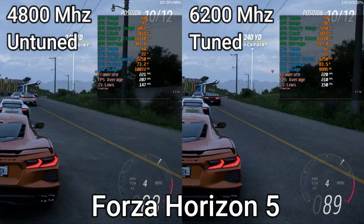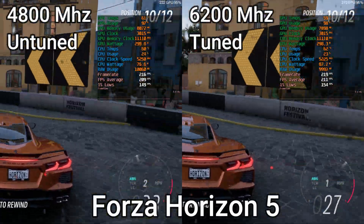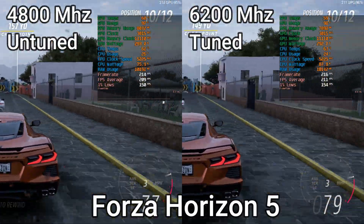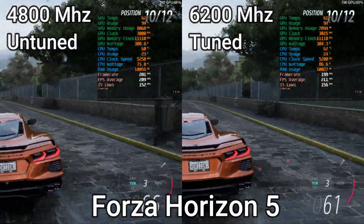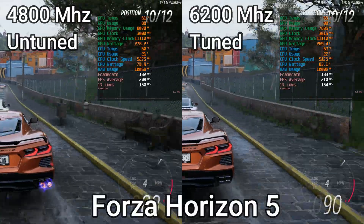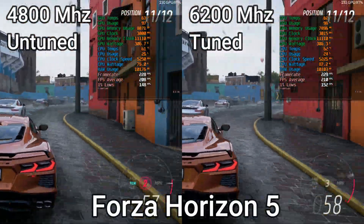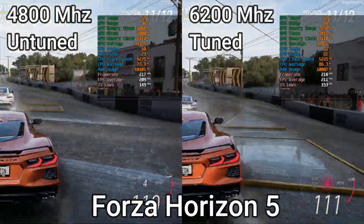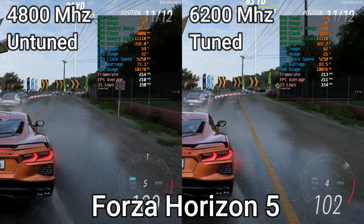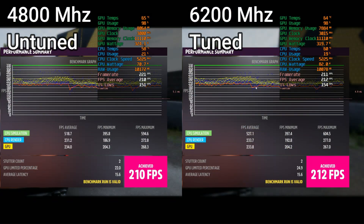So if you are a Ryzen 7000X3D owner, what does this mean for you? Does it mean that you can just enable XMP and forget about it? Mostly. But there is a scenario where a tuned RAM kit can actually be quite beneficial, and we'll get to that in a second right after the Forza Horizon 5 test. The final results ended up being pretty much on par with the Rainbow Six Siege ones, where the 4800MHz untuned kit was yet again less than 1% slower.